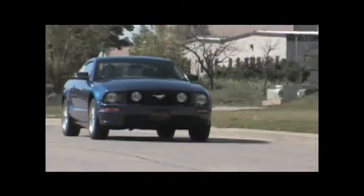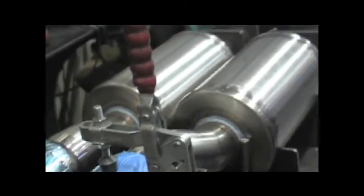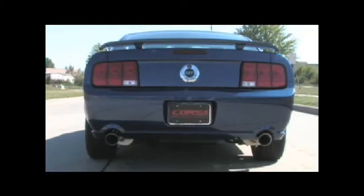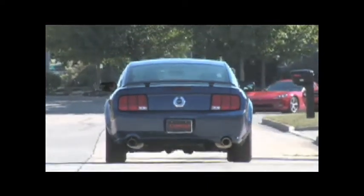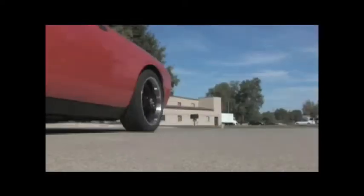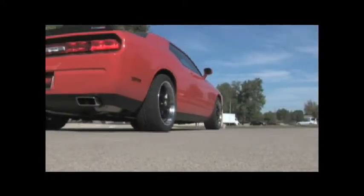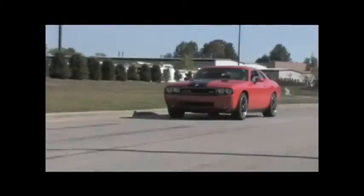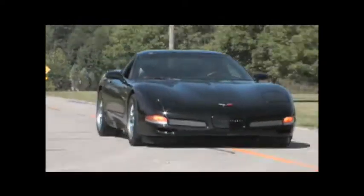At the same time, reducing back pressure, producing a performance sound and increased horsepower and torque. First up was the Mustang, equipped with a 4.6-liter modular engine. Next, we got to drive the Challenger SRT8 and really enjoyed stretching the legs of the 6.1-liter Hemi engine. Finally, the C5 Corvette was equipped with the loudest system that Corsa offers.